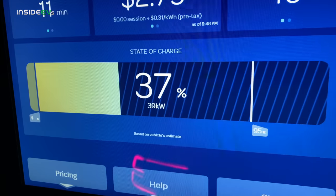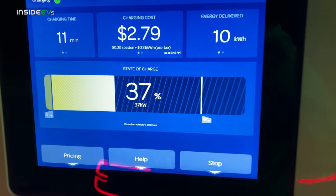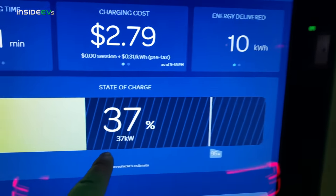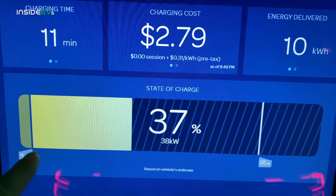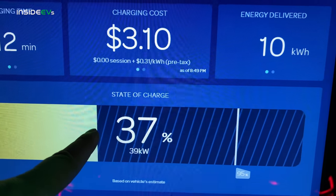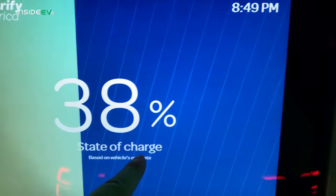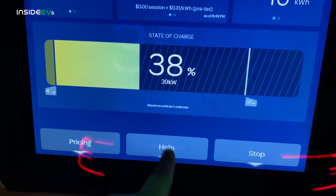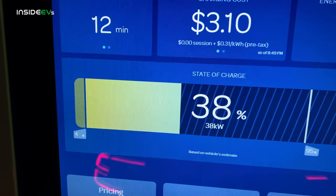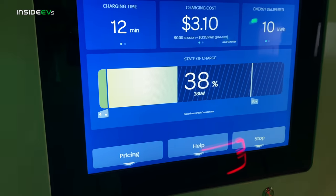Here we are at 37%. We've just tapered off of the 55-56 kilowatt and fallen off a pretty hard ledge. Now we're riding the charging curve — what it probably did was hold a target current value, then when it reached a certain kilowatt number it dropped the current. Now as pack voltage increases, so will our total power. We'll probably ride this up to 45 or 50 kilowatt, and then we will see it drop off another ledge.